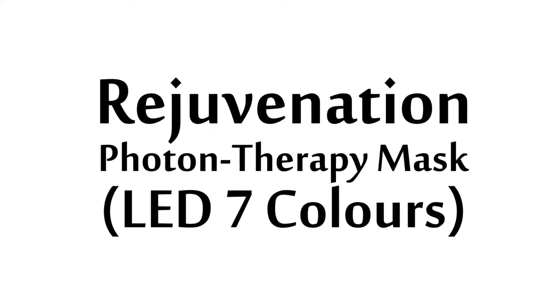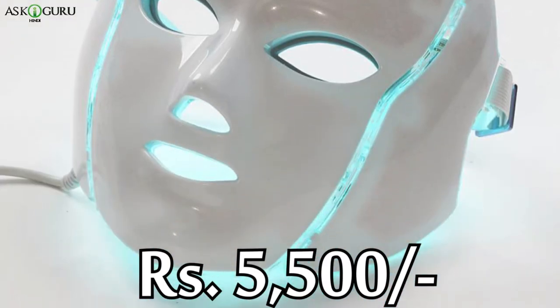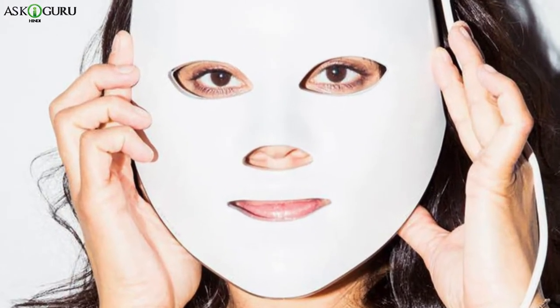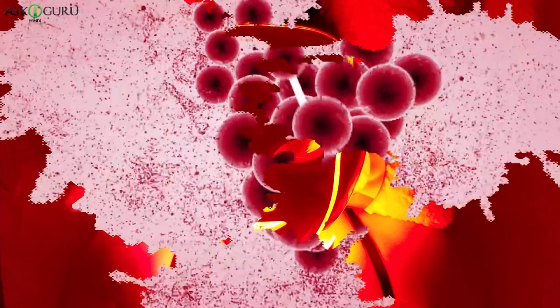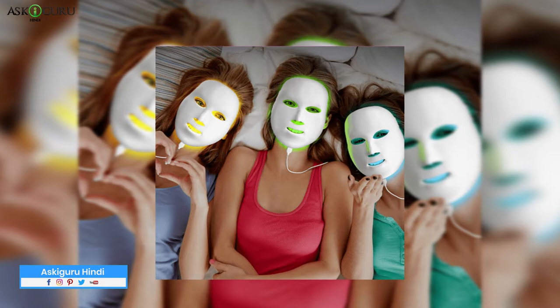Rejuvenation Photon Therapy Mask LED 7 Colors, and its price is Rs. 5,500. The Photon Beauty Device is specially designed for facial beautification. LED's natural light waves are transmitted inside the skin, lighting up skin cells and activating photon receptors in your skin, so that the energy produced is absorbed by the skin and your complexion will beautify.